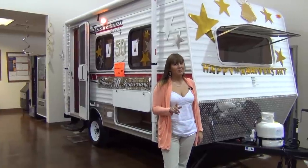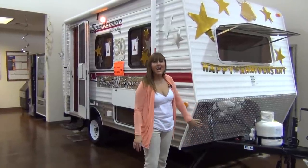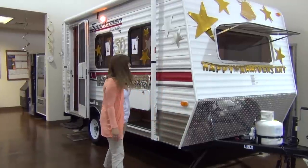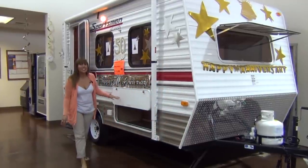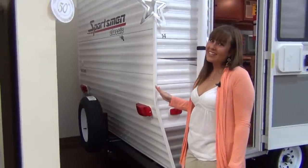Small does not mean stripped. Just on the outside, you'll find a 20-pound LP bottle, diamond plating, front and rear stabilizer jacks, exterior storage, a 10-foot awning, spare tire, and TV antenna and cable hookups.